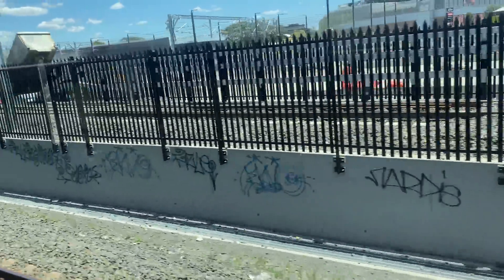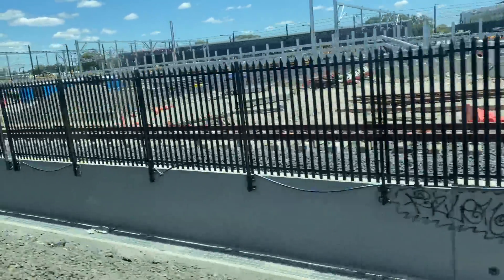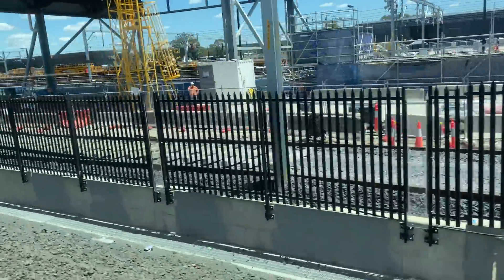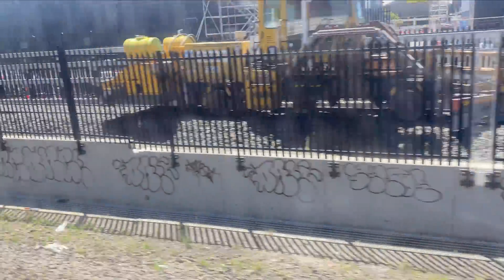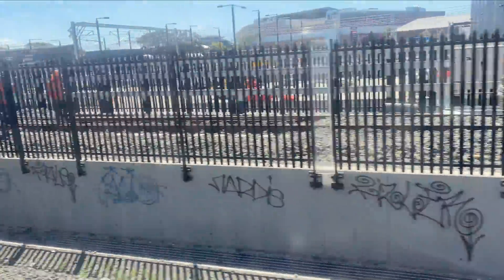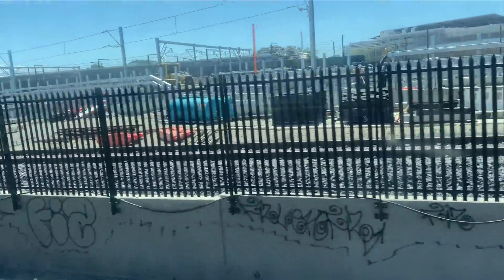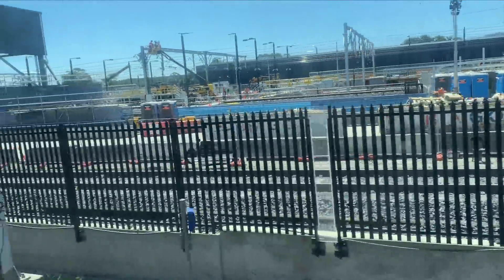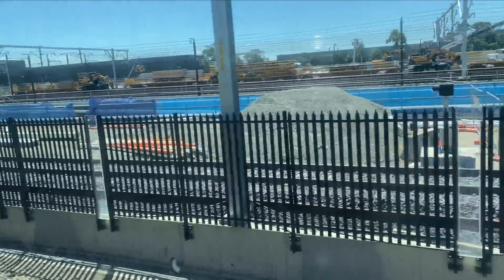Two days later on the 24th of November, there is no change to either line at this end, with the eastern bypass track continuing to end just here — but the gap is now smaller with new rails and sleepers appearing almost immediately. Five days later on the 29th of November, the tamping machine has appeared along with top ballast poured onto both tracks immediately after the turnout. All the remaining track for the eastern bypass line has now been laid along with the top ballast, and the tamping machine has already compacted all the new ballast into place.